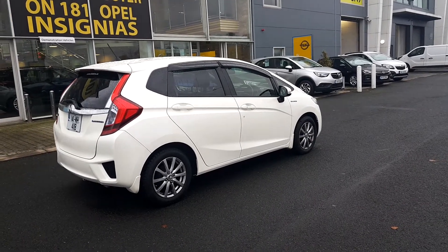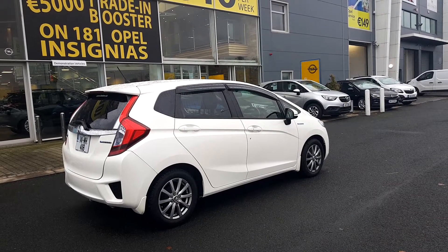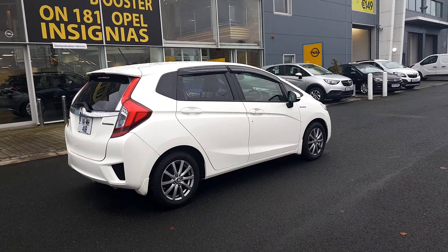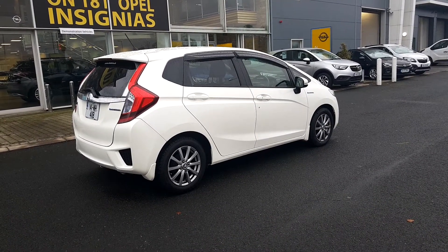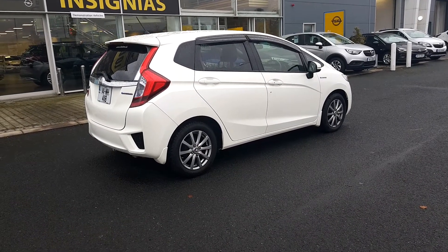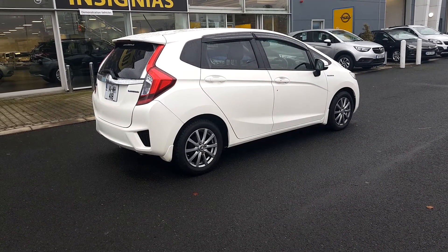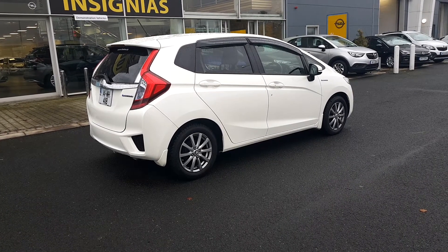If you want to pop down to our showroom and have a test drive in this car, you are more than welcome. We are straight across from the Maxall garage on the Old Swords Road in Tovey Avenue. This car comes fully valeted, fully serviced, and with a 12-month warranty. You can call us on 01-890-1801, or email me at lee@linders.ie. We look forward to hearing from you.